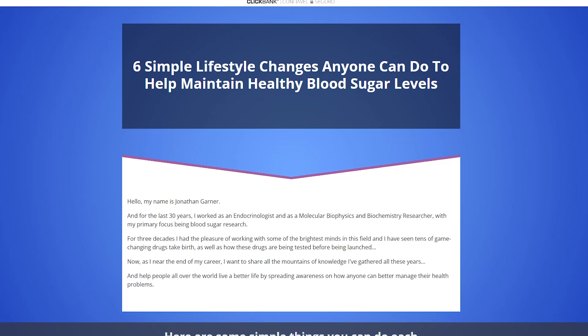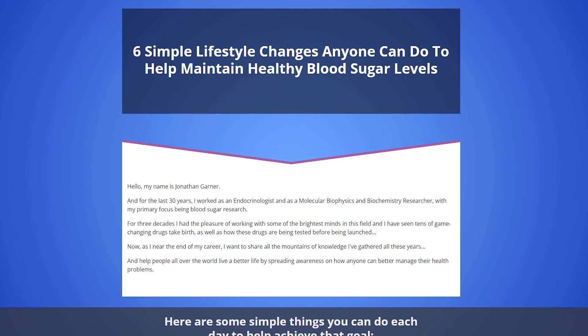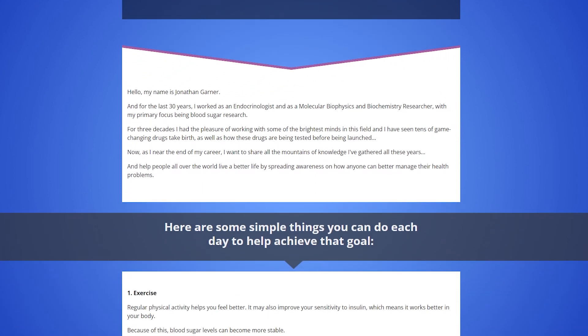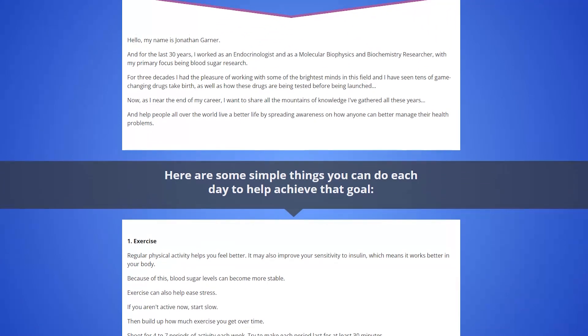Hi, my name is Amber and today I'll tell you everything you need to know about GlucoFlow before actually buying the product. I also have two really important alerts so pay close attention to what I have to tell you.